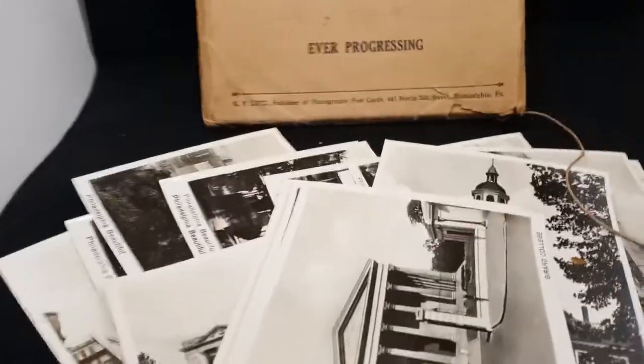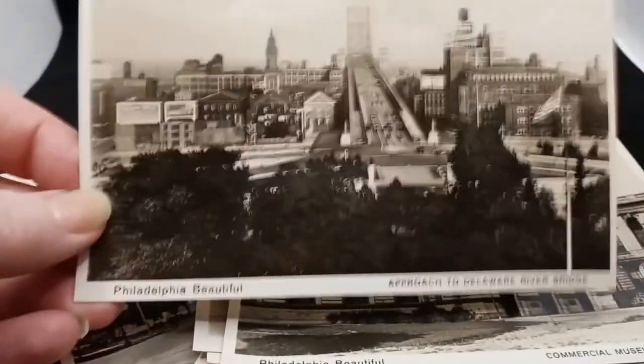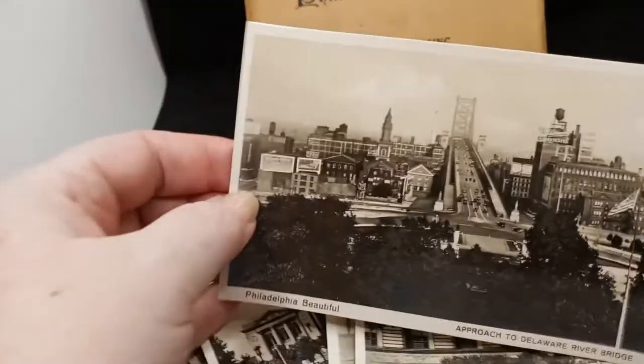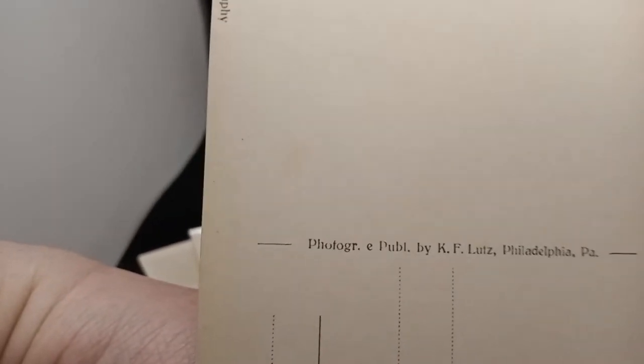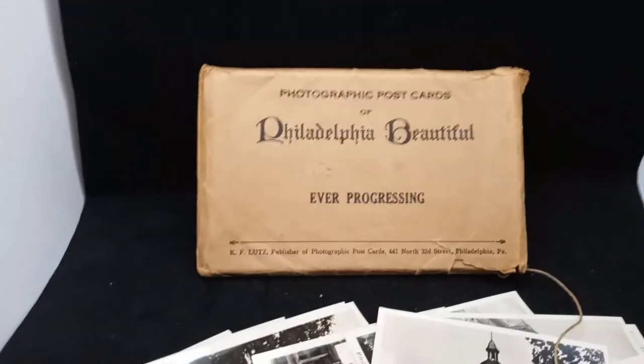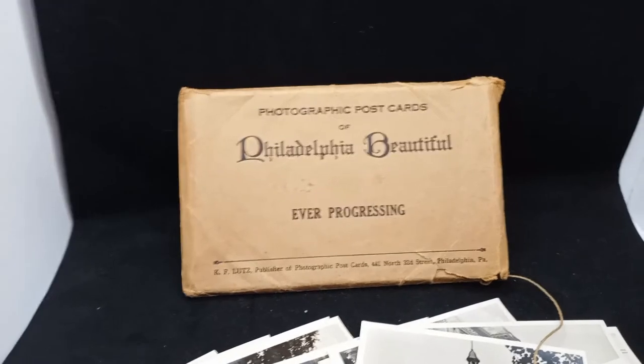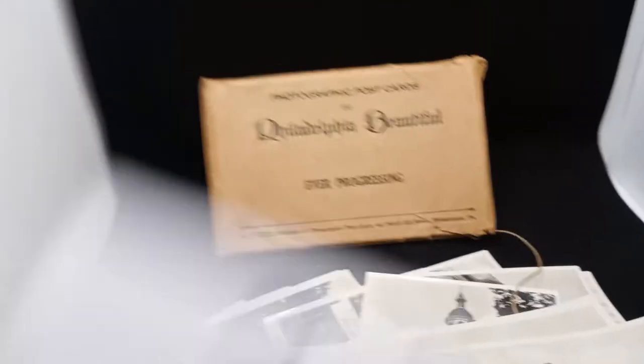I love that this series is called 'Ever Progressing' — he did several packages of Philadelphia Beautiful, but this particular one was all about progress in the city, and all 21 are in excellent shape. This is the approach to the Delaware River Bridge — I love that skyline, I bet half those buildings are gone now. They do say made in Germany and that they are original photography, photographed and published by K.F. Lutz of Philadelphia. It's rare to find this many together in the original package. This is $20 and it's number 23 — you get 21 vintage cards.